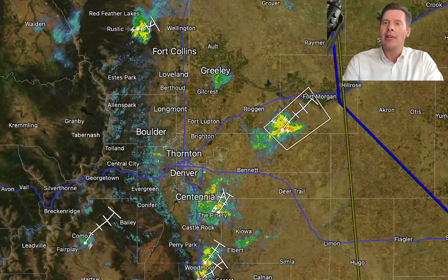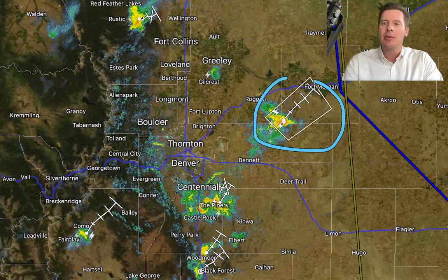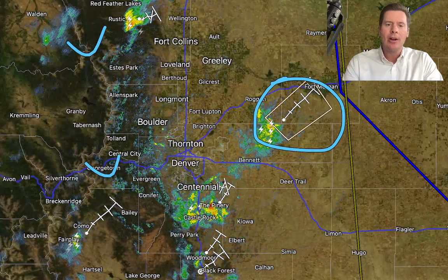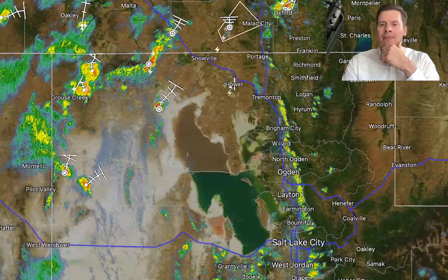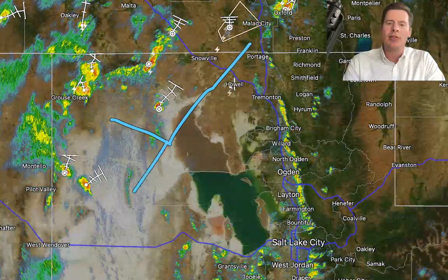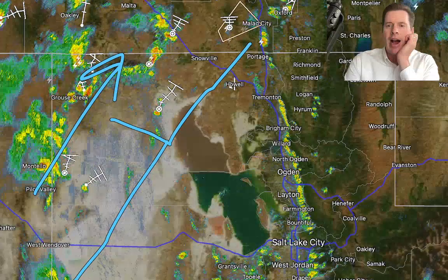Back here in Colorado, we've got some showers and thunderstorms developing across the Front Range. One of them actually is severe — this is right here heading towards Fort Morgan — but we've got showers and thunderstorms scattered over the mountains, and we're seeing showers and thunderstorms in Salt Lake City as well. Most of the action is off towards the west of Salt Lake, but all this is heading up towards Idaho.